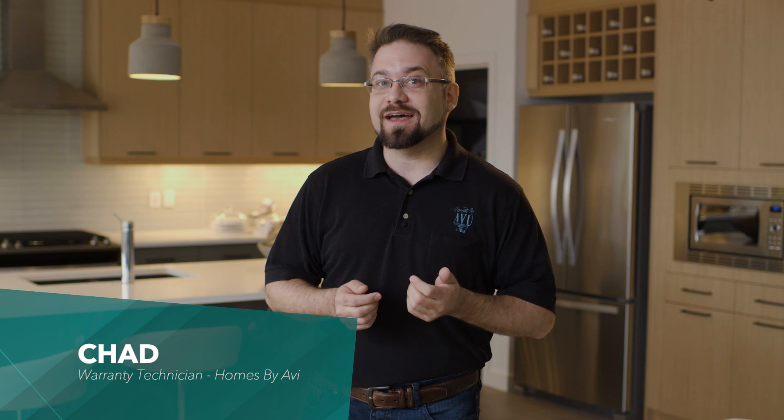Hi, I'm Chad. I'm a warranty technician for Homes by Avi. I'm here to give you a few quick tips on how to maintain your house.